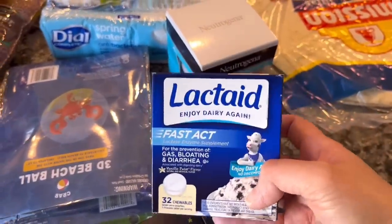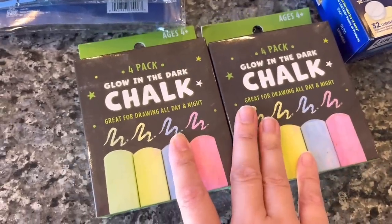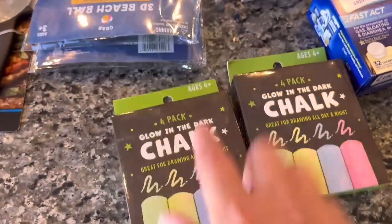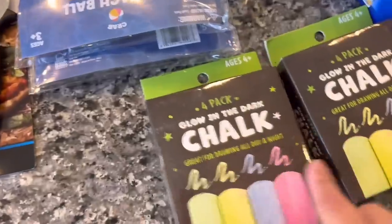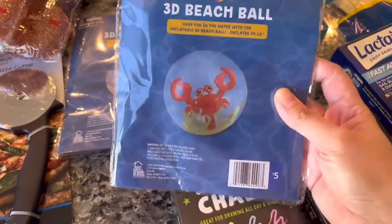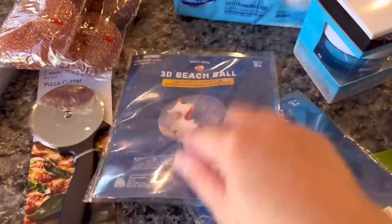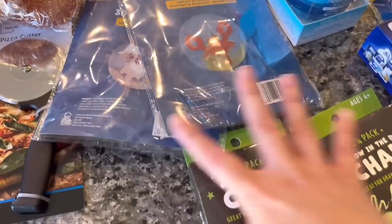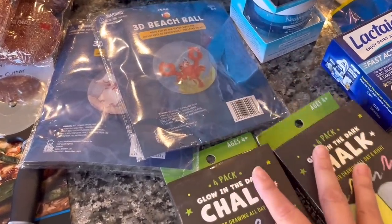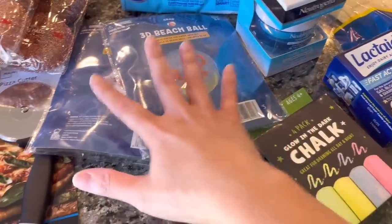Then we have some chalk — my husband picked this up for my son so he can have fun outside. I might actually go out and draw with him! And then we got some beach balls: this one is a crab, and this one is — oh my gosh, it's a unicorn! That's so cute. I didn't even see it because my husband picked that up. We got these from the Walmart dollar spot, with prices ranging from $1 to $5.